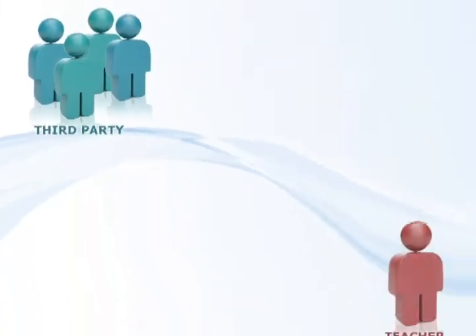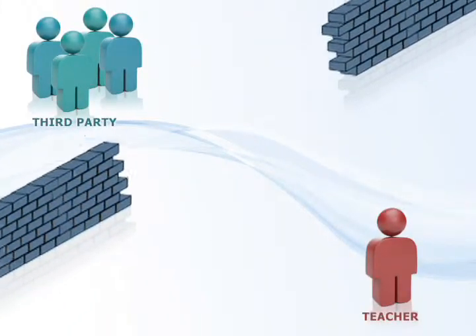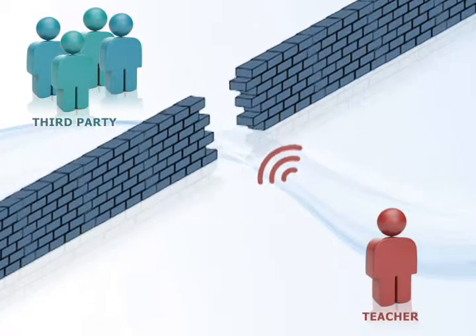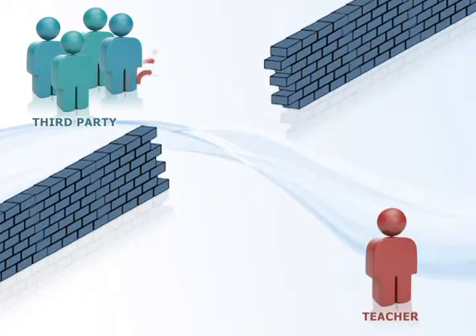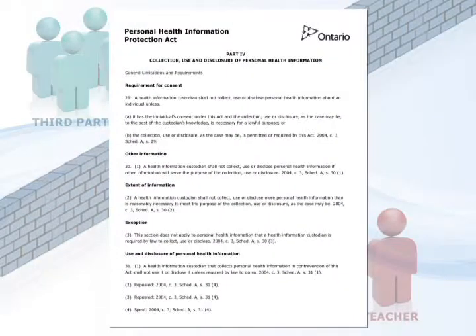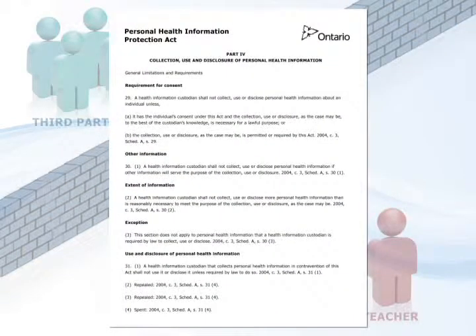Some schools have before and after school programs that are run by a third party. In this case, care must be taken to ensure sensitive information is not shared unnecessarily. Exceptions can be made if the student's health is at risk, such as a food allergy. However, any extraneous health information shared may result in a violation of the Provincial Health Information Protection Act.